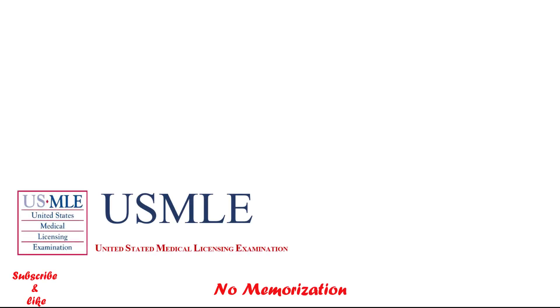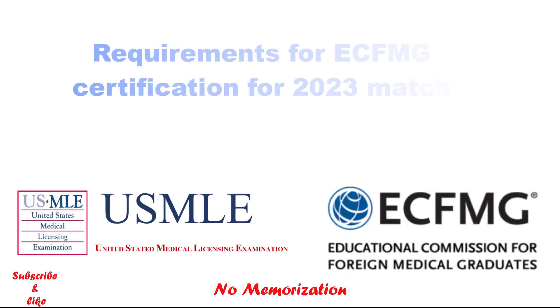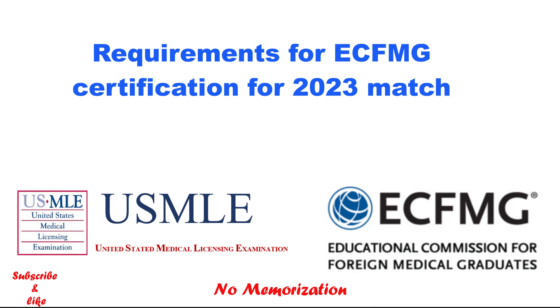Hello everyone, welcome to my channel. In today's video, I will discuss the requirements for CFMG certification for the 2023 match.